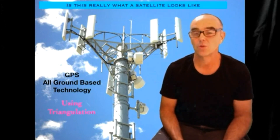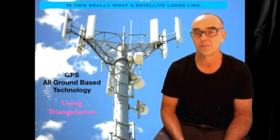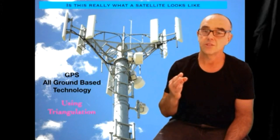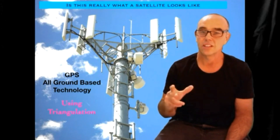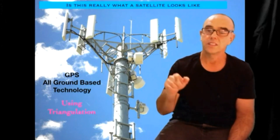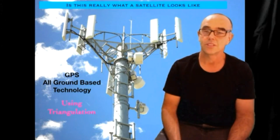I spent quite a few years working for private companies on cell phone towers, and it's all ground-based technology. It uses three towers using a method called triangulation, and three towers pinpoint your position. I put together a little video to show you how it works.